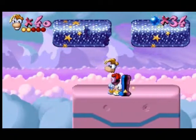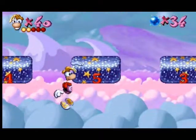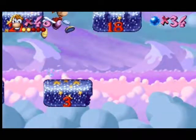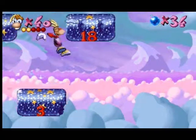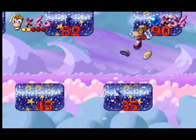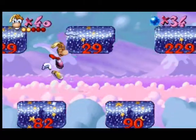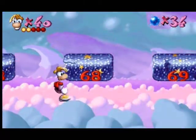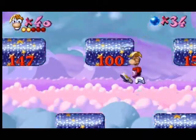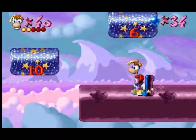Always jump on the smallest number you can reach. Then jump on the largest number you can reach.